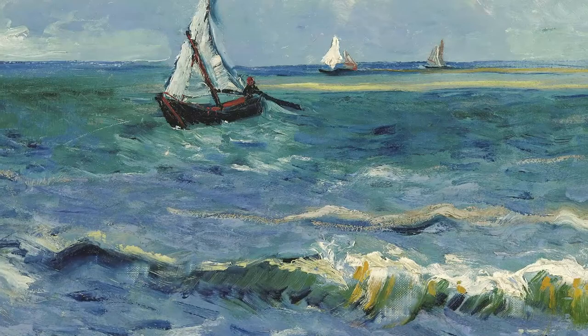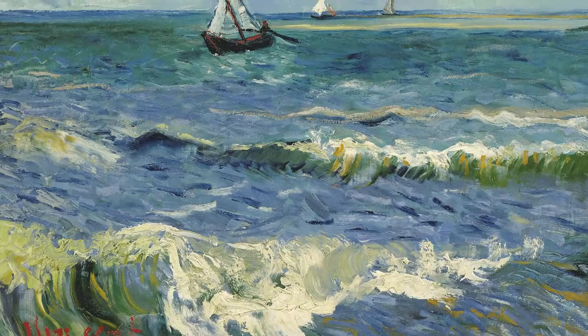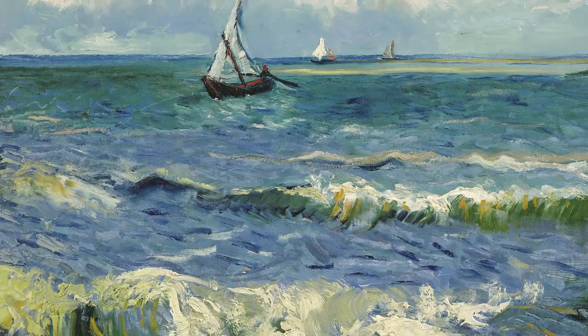In addition to the blue and white that he applied to the canvas with bold brushstrokes, he used green and yellow for the waves. He applied these colors with a palette knife, perfectly capturing the effect of light through the waves.